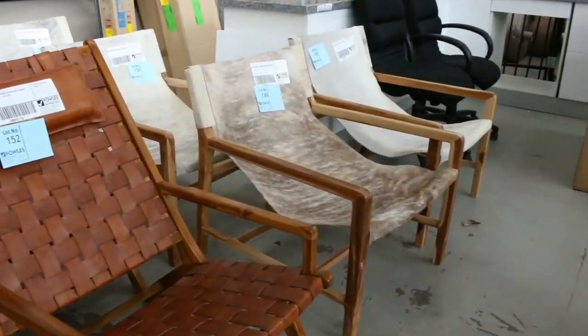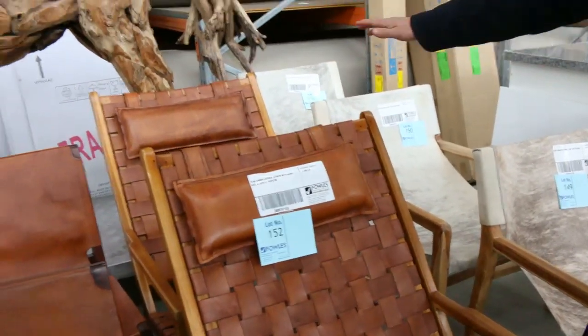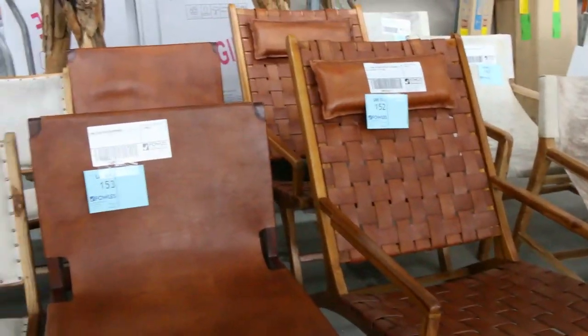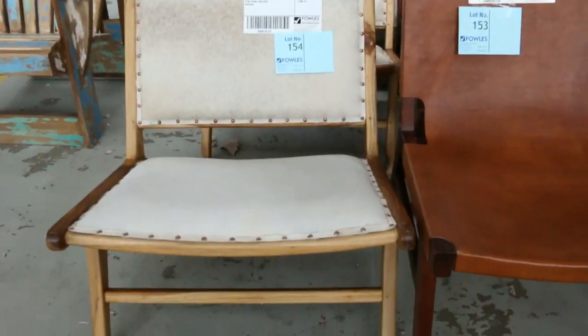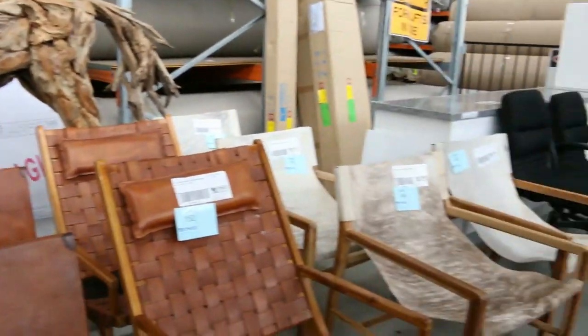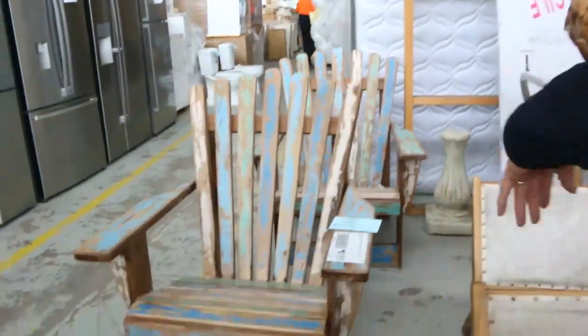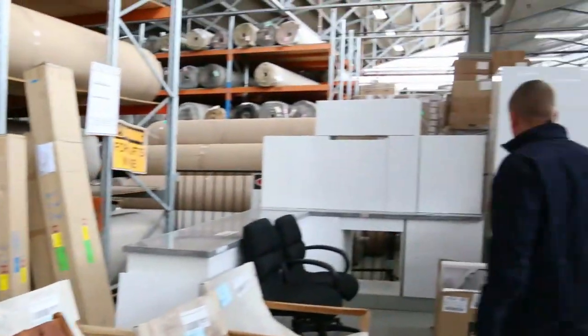Just through here, have a look at these magnificent chairs — teak frames. This is just latest fashion stuff, the woven leather. Absolutely beautiful. There are all different styles, generally two or four available of each one. We'll have a look at the outdoor ones as well. They're really nice. So all in your catalogue, of course.